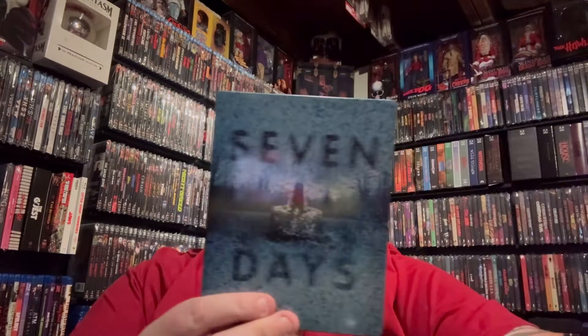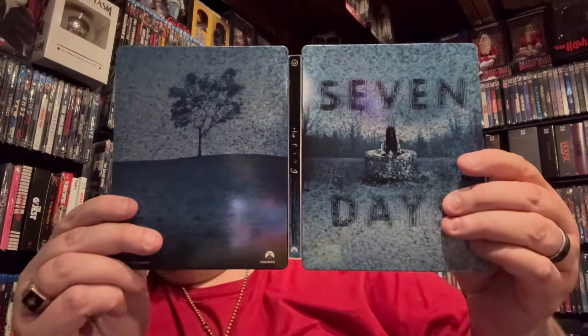Let's go ahead and open this up. Here's another look at the front and the back. As you can see, we do have a slip cover - I'll go ahead and pull that off. That's what it looks like underneath. Here's the back, and here's it all opened up. It does come with a digital code, here's the 4K disc, Blu-ray disc, and the inside.